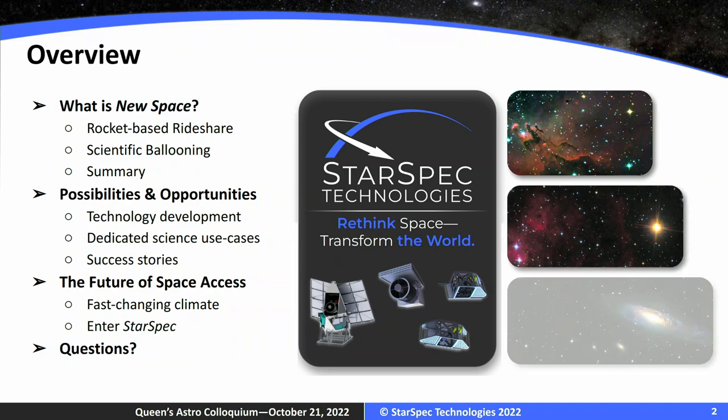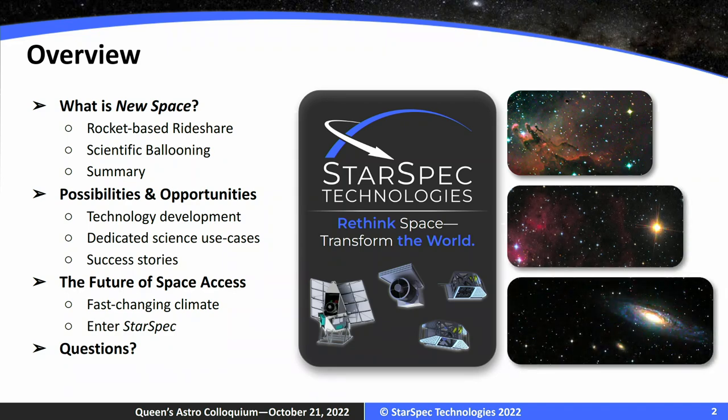To give you an overview: I'm going to start with a little intro on how we define new space, from the more familiar rocket-based approach all the way to scientific ballooning — which is what I did a lot of my PhD work on, and what we're now providing from a commercial perspective. I want to summarize that as our new space approach and go into some of the projects we've worked on.